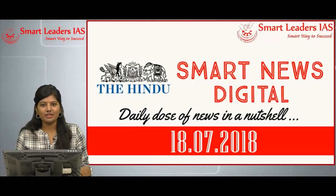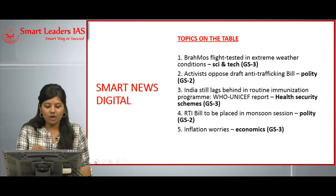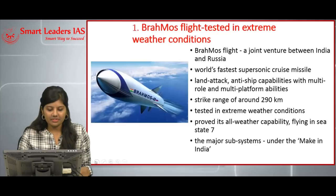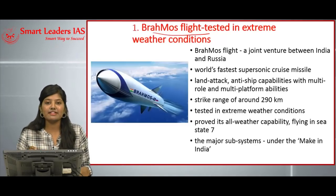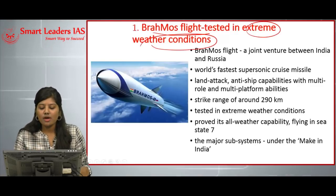Hello everyone, welcome to Smart News Digital, July 18, 2018. Today we are going to see all these topics. The first topic is BrahMos flight tested in extreme weather conditions.